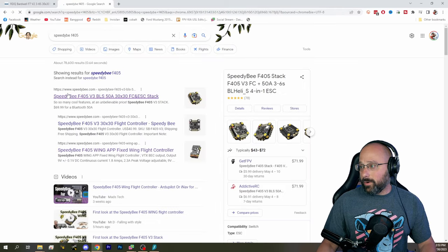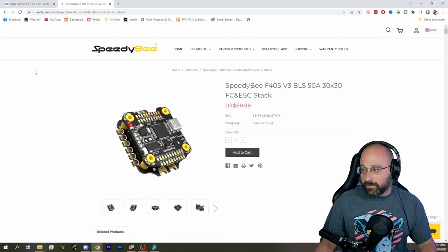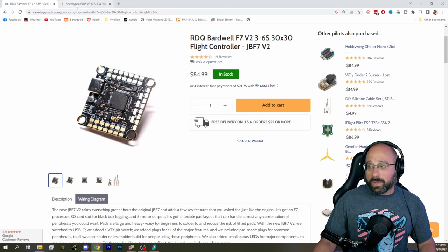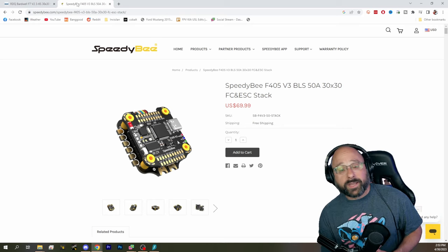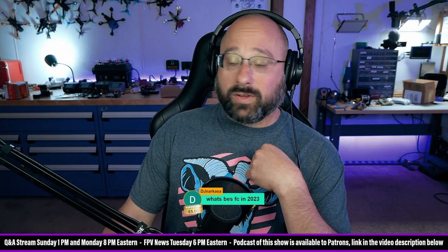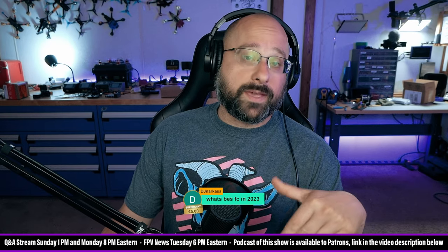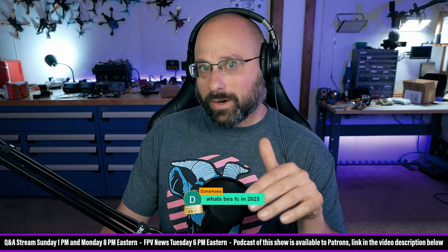The Speedy B F405 is $70 for the flight controller and the ESC. My flight controller is $85 for the flight controller alone. I'm sorry — you would have to really love my flight controller to spend that money, and that's just reality. I do love it and I use it. And in case you're wondering, I don't just get a lifetime supply for free — I have gotten some for free because it's my flight controller, but that's not how these things work.